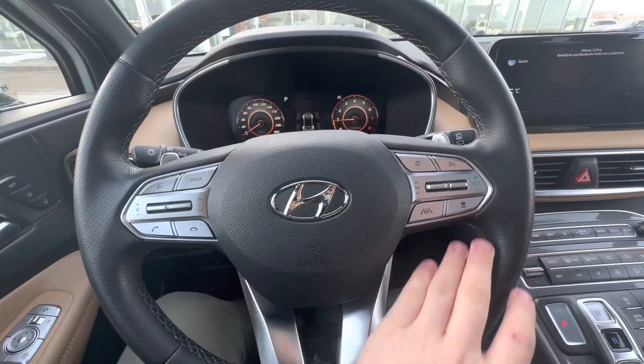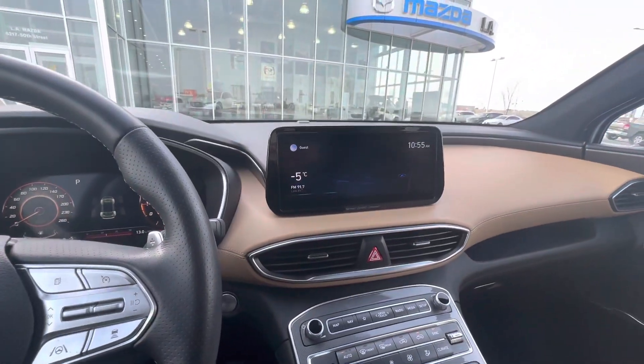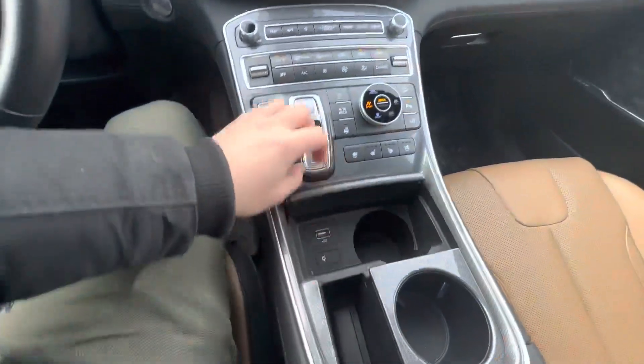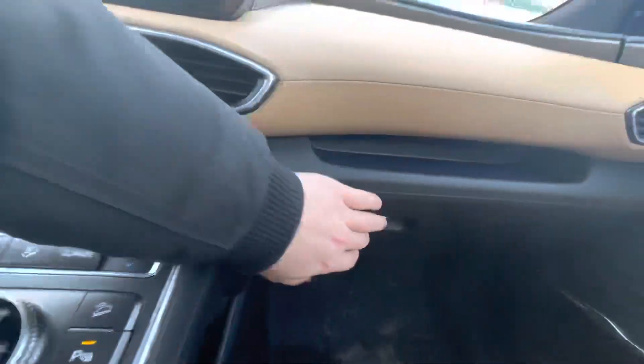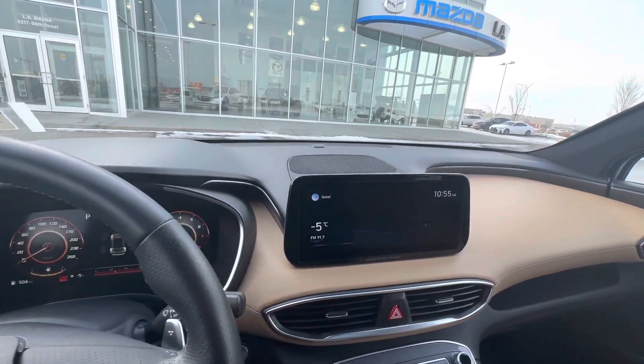Distance pacing, cruise control, lane keep assist — this vehicle is loaded with every feature you can possibly think of. Lots of places to put stuff like cups, a Qi wireless charger for your phone, and lots of room in the center console as well, plus in the glove box.